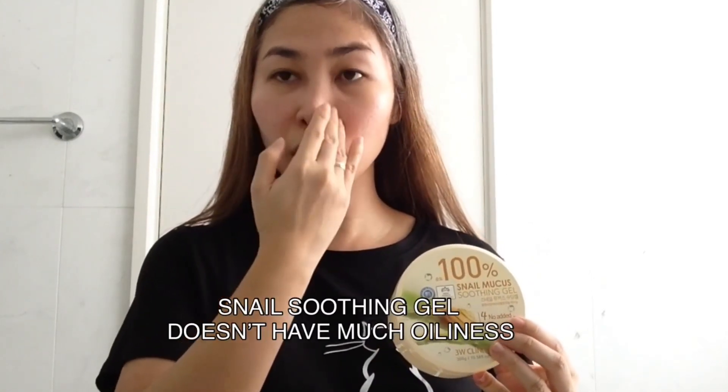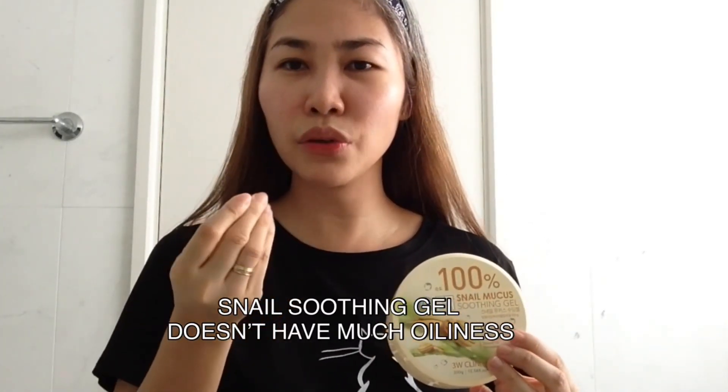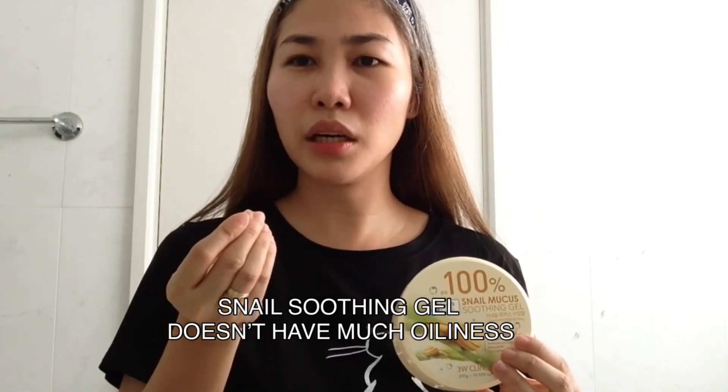Unlike aloe vera, na try ko rin siya pero hindi siya masyadong effective sa akin — medyo oily siya sa face ko. Pero ito kasi, during morning after ko siyang na-apply overnight, may oiliness dito sa aking nose part pero hindi siya yung super excessive na oil — hindi yung excessive na to the point na nagkakaroon na ng acne.